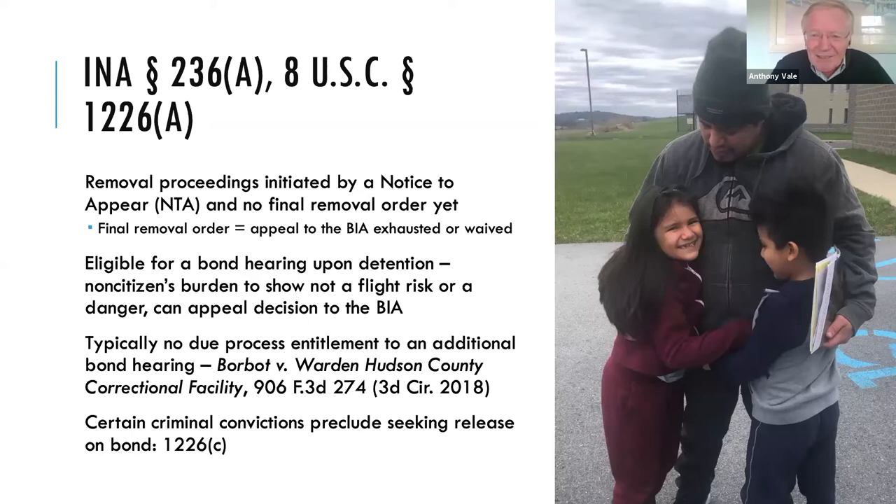You can move for a new bond hearing if you show changed circumstances — maybe a new baby is born, or something that shows the reason the immigration judge thought you were dangerous before no longer exists. But it's limited in that way. I should note that the Third Circuit case around there being no due process right to an additional bond hearing is an open question in many other circuits, including the Ninth. Actually, a great decision came out this morning in the Second Circuit that directly contradicts the Third Circuit and holds that once your detention becomes very prolonged, you should get a new bond hearing where the government bears the burden.